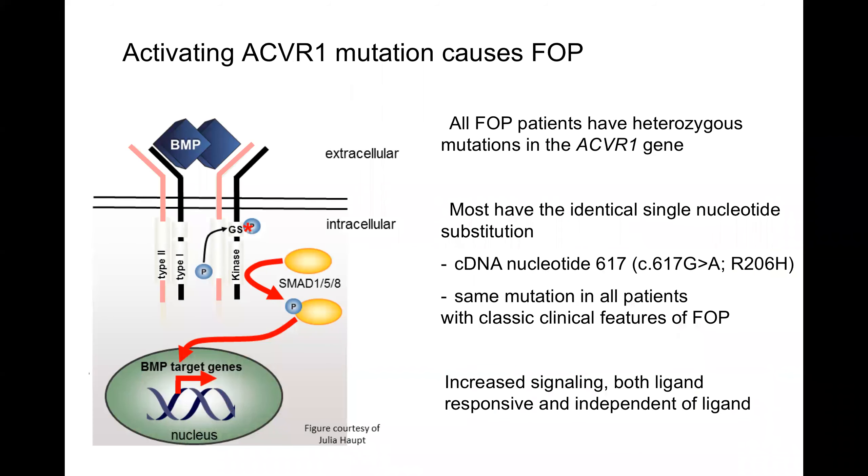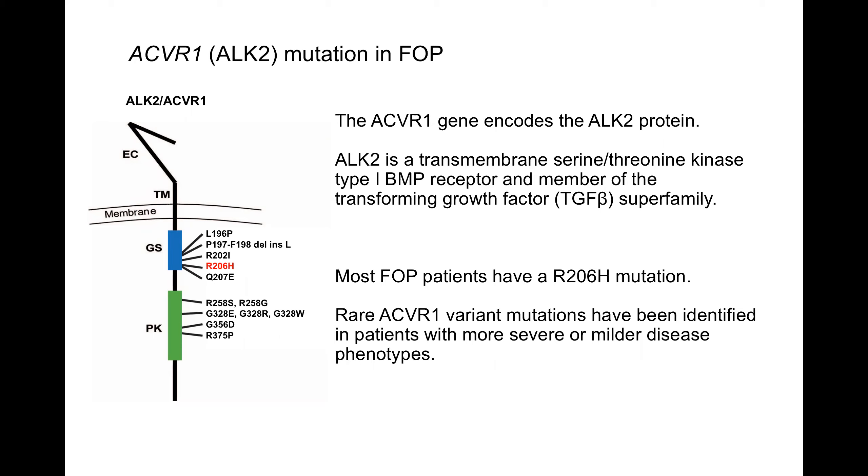Most patients with FOP have the R206H mutation, which we have studied most in our lab. Other variant mutations occur both in the GS domain as well as the kinase domain. With the exception of maybe one variant found in DIPG but not FOP, there seems to be a pretty complete overlap between the mutations. I suspect that most other mutations may be too severe for cell survival, and these are the ones we happen to be able to see.